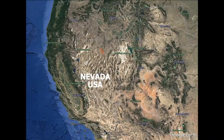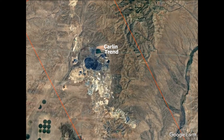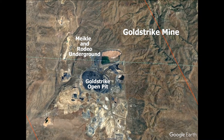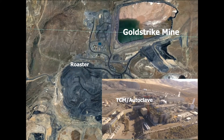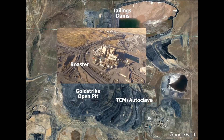In Northeast Nevada lies the Carlin Trend, one of the largest gold mining districts in the world. At the northern end of this trend lies one of the largest gold mines in North America, Barrick's Gold Strike Mine Complex, consisting of the Gold Strike open pit and two underground mining operations, Meikle and Rodeo. Two double-refractory processing facilities consist of a TCM autoclave mill and a roaster facility, which together process Barrick's refractory ore from mines in the region.